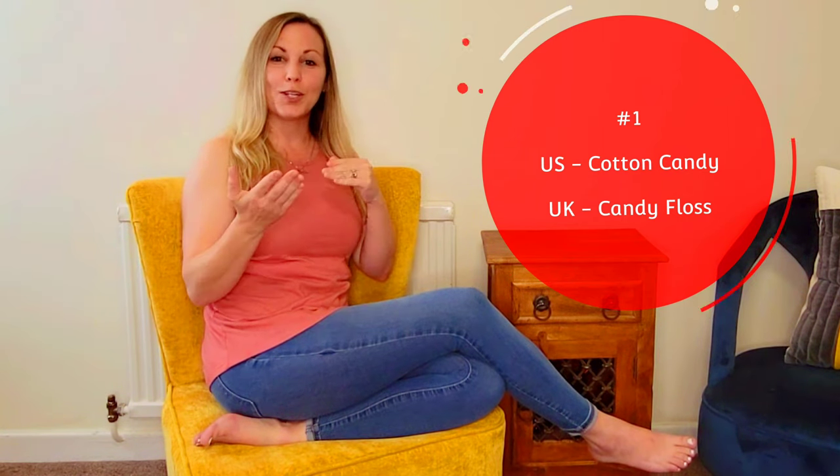Number one: my daughter absolutely loves cotton candy, and we have learned it is called candy floss here in the U.K. Which is really funny — it's not like flossing your teeth, but I understand it's like little strings. I get it.